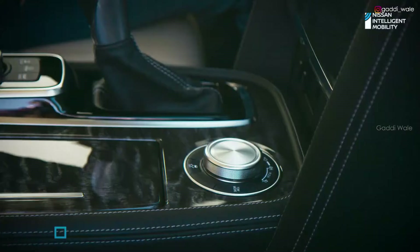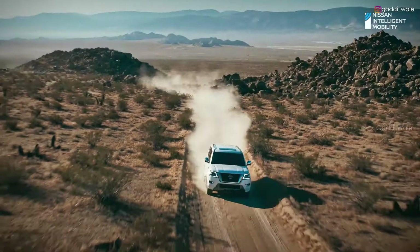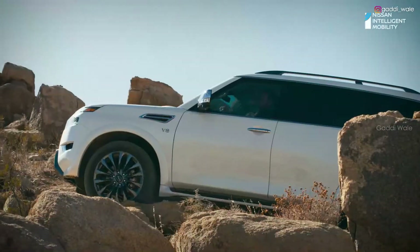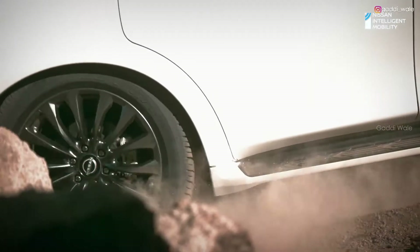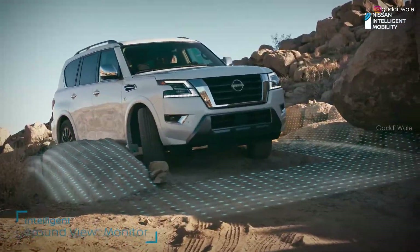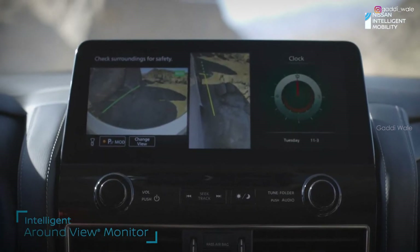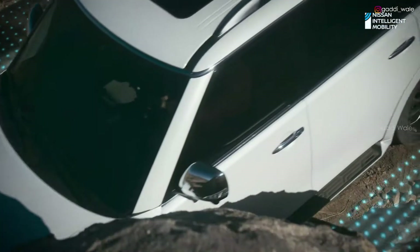Four-wheel drive — it's right at your fingertips. And when you get that I'm-about-to-get-stuck feeling, kick it into four low. Need a spotter? Use intelligent around-view monitor for a better view, so you'll have the upper hand with the next obstacle in your path.